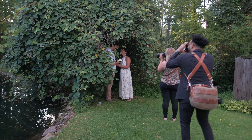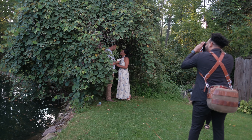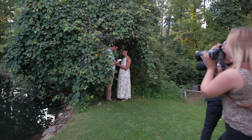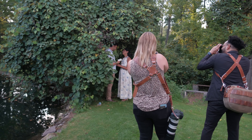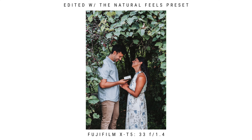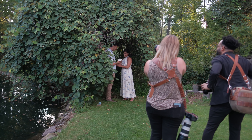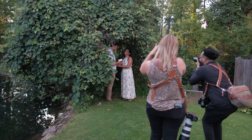Even though this is a styled shoot, and you may be thinking that's the reason I got these great shots, it's actually just as easy to do this at a real engagement session. Just remember to have great rapport with your couple, as well as switching often between your A-roll and B-roll shots — basically switching between your wider lenses and your tighter lenses.